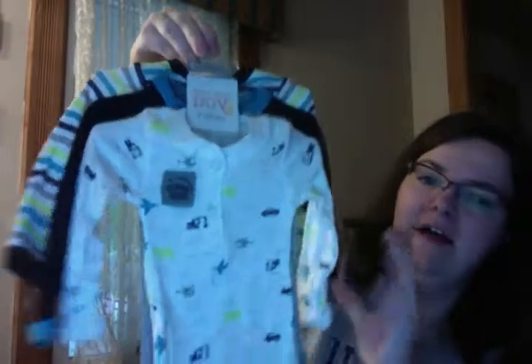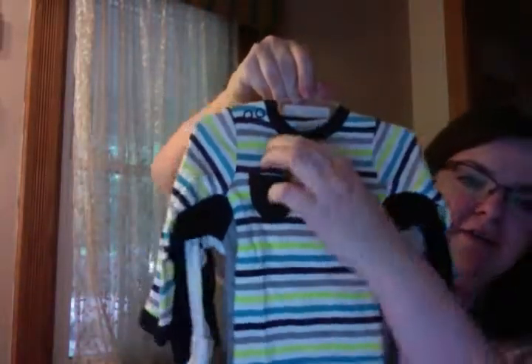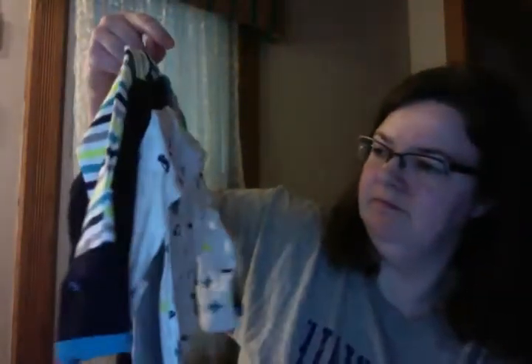I got him this new line at Target — they're long sleeve onesies. One has construction trucks and helicopters, then this one has a little pocket with stripes, and this one has a couple buttons and says 'property of awesome parents' on the little badge.